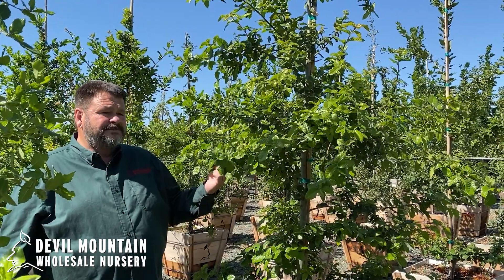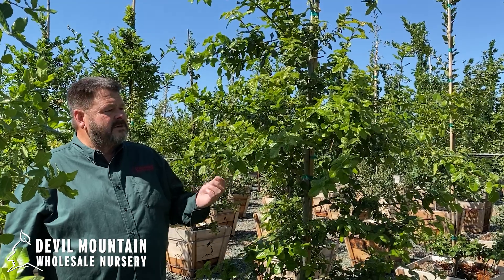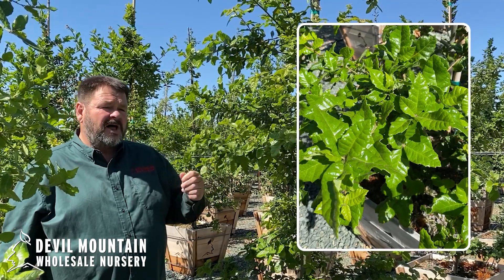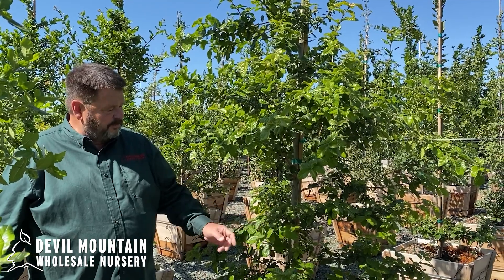It's an evergreen tree. It's often mistaken for Quercus agrifolia, or coast live oak, but you'll note that the new foliage is incredibly waxy and shiny — looks a little holly-like. Just a beautiful, beautiful tree.